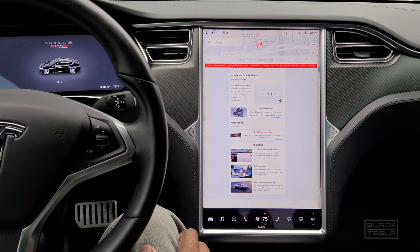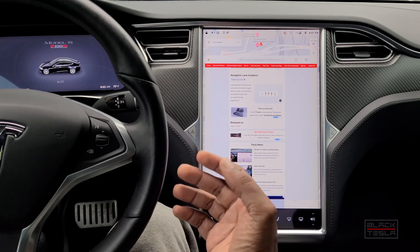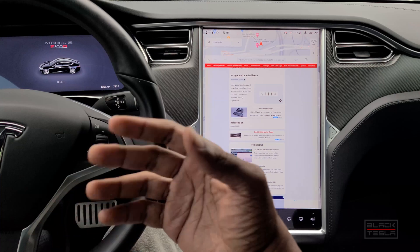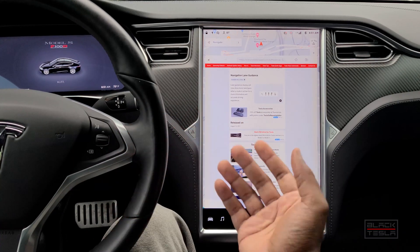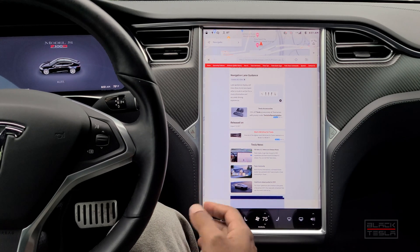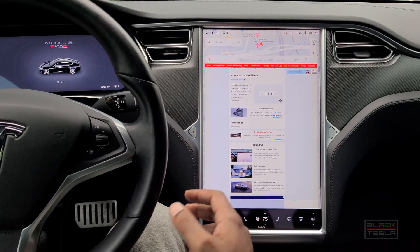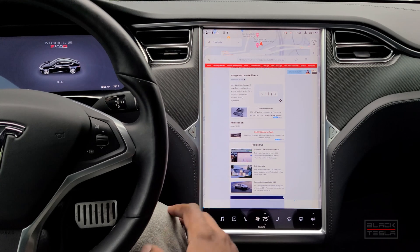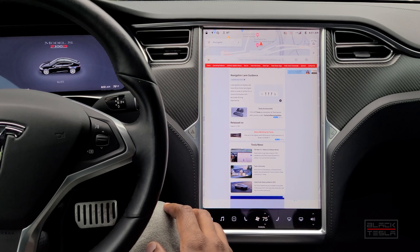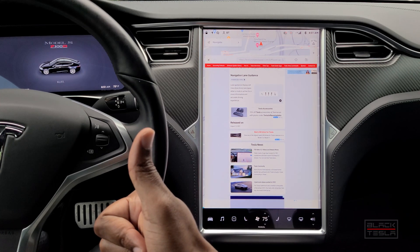That's pretty much it for this release — what we got, what other car configurations got, and what other countries have gotten. Let me know your thoughts in the comments. Let me know if you've gotten this release, what you think, if it's useful, or if there are any regressions or features I missed. Leave them in the comments. Until next time, enjoy your day and enjoy your Tesla.